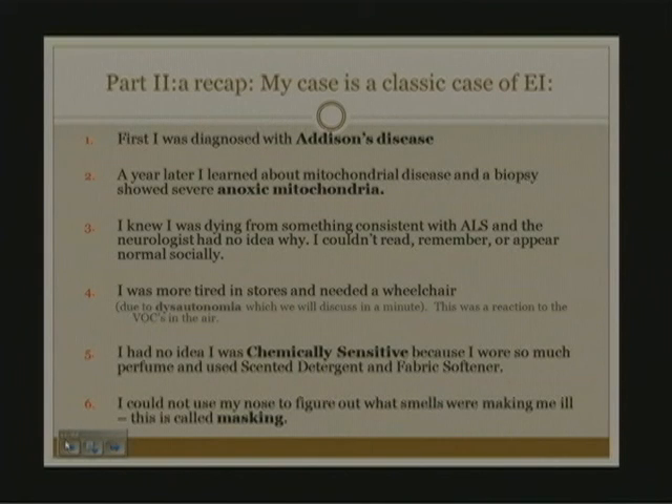I later learned that changes in blood flow in the brain related to EMF exposure have been documented, at least in the use of cell phones. There was an article in the Journal of Cerebral Perfusion that explained the phenomenon I was experiencing clinically. I now avoid this by using a cell phone with air tubing. I use an air tubing headset and a regular headset on all landline phones. Otherwise I'm pretty normal, but I cannot hold telephones to my head for more than a minute or two without feeling unwell.